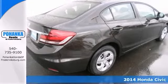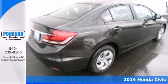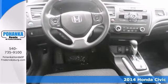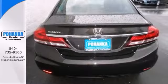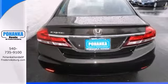Be the talk of the town when you roll down the street in this good-looking 2014 Honda Civic. It'll take you where you need to go every time. All you have to do is steer. Features include an audio input jack, a multifunction steering wheel, and a backup camera. Come take a look.